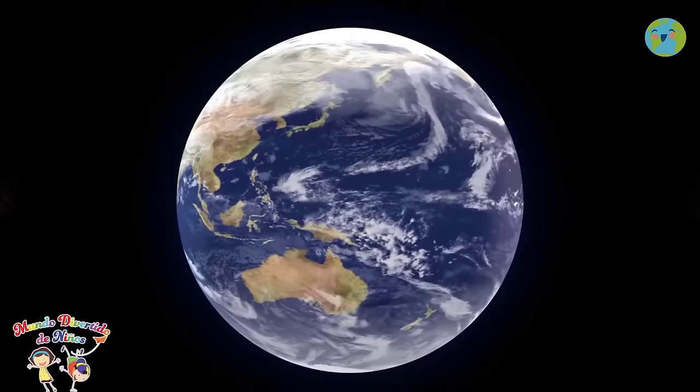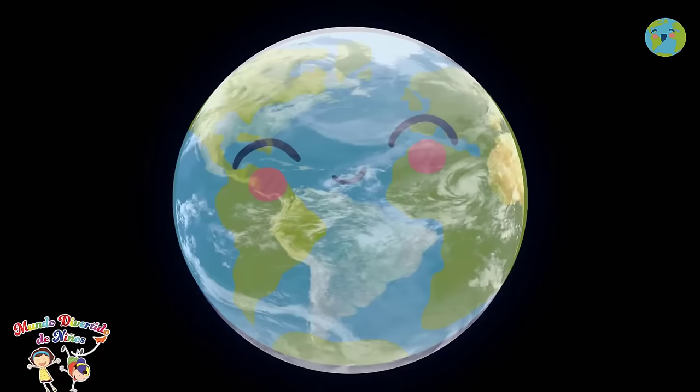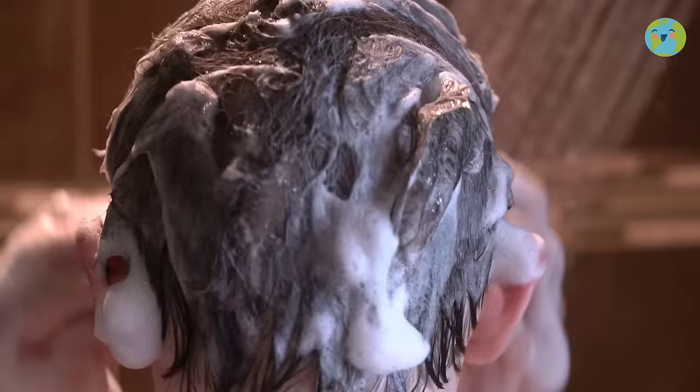Always save water. In my other video about water and its care, I tell you the importance of this precious liquid of life and how you can help take care of it. Remember to always turn off the faucet while brushing your teeth or hands, and shower for the duration of one song. This will save a lot of water.